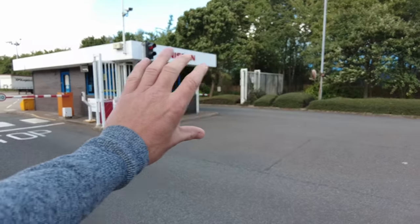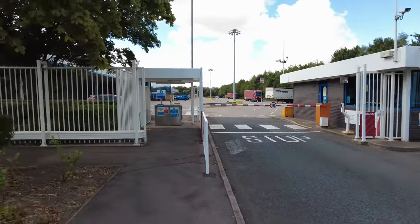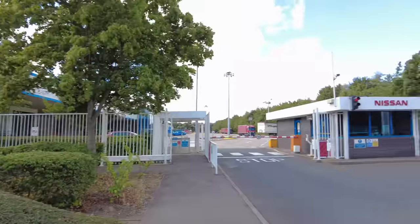It looks really nice from the front — the Nissan logo on the front there. They've got a few flags blowing in the wind. Hopefully it's not too windy and you can hear me okay.